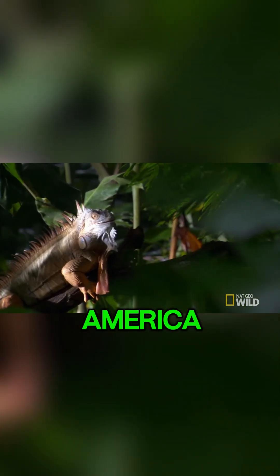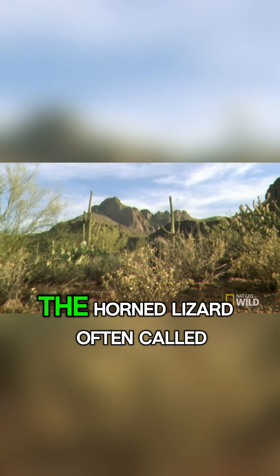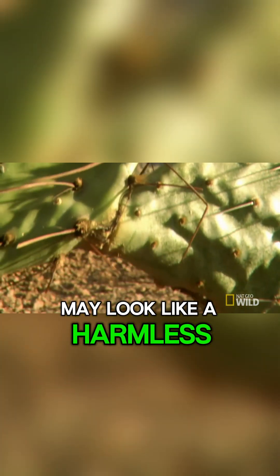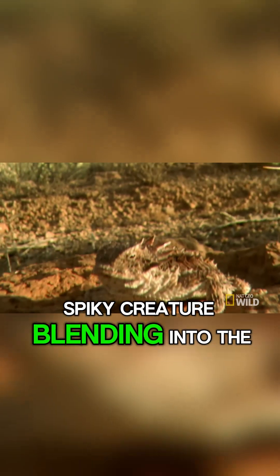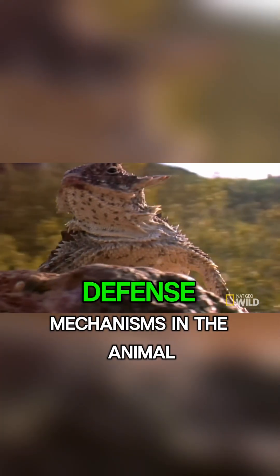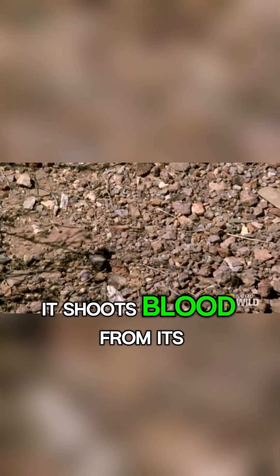In the deserts of North America, a small reptile hides a shocking survival strategy. The horned lizard, often called the horny toad, may look like a harmless spiky creature blending into the sand, but when threatened, it has one of the most bizarre defense mechanisms in the animal kingdom. It shoots blood from its eyes.